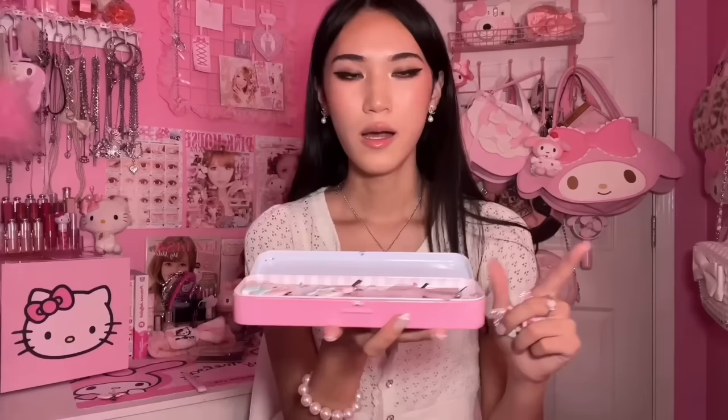Next I got these My Melody rhinestone hair clips - they're so adorable. I saw these on Pinterest and they are literally so cute and so sparkly. I only have these two right now so you can add her to the collection.